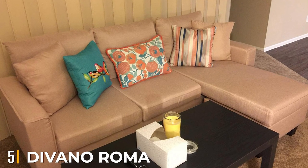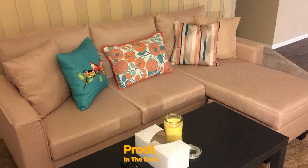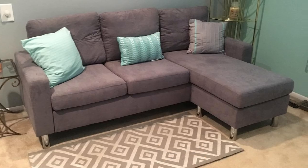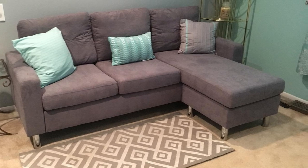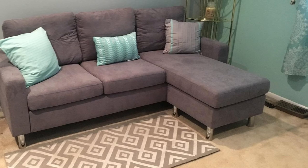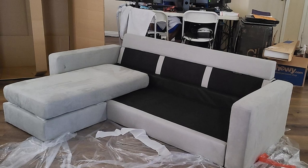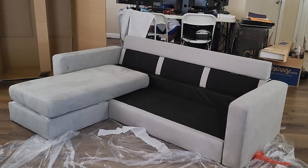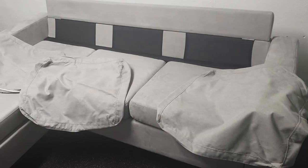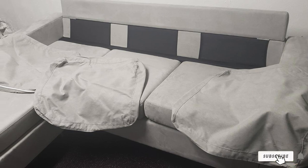The number five position is held by Divano Roma Furniture's small space modern sectional sofa. As demand for space has increased, Divano Roma makes itself known with this sectional, which is universally applicable and equally welcoming. Made of soft microfiber upholstery with a hardwood frame and aluminum detachable legs, this piece allows you to carve out a small space to call your own. Available in your choice of color and fabric style with two pillows included.